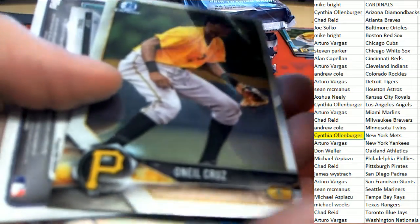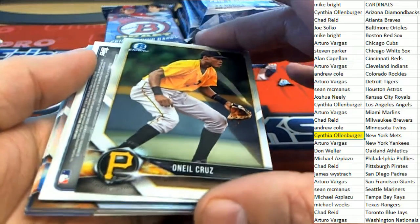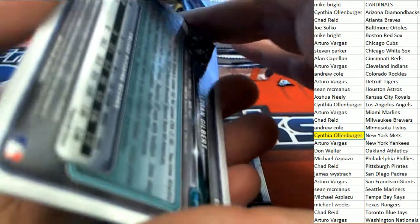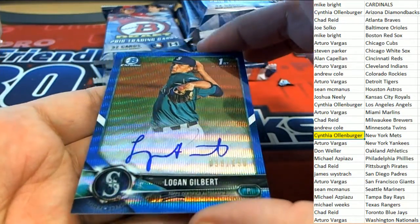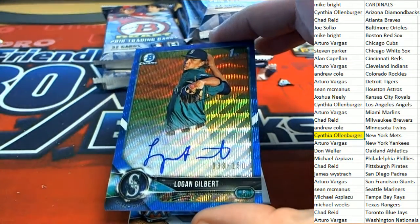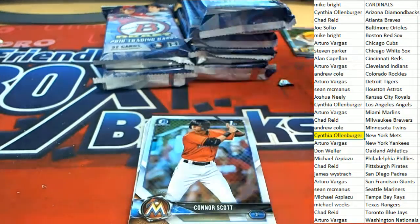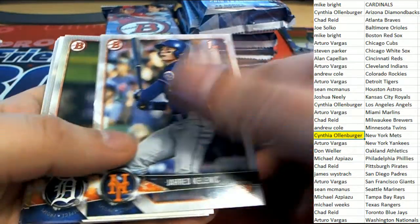What is this autograph - let me get the focus and range here. The next one is a hit - it's Logan Gilbert for the Mariners. Oh, blue wave number 2 out of 150! I knew something good was coming up. That's pretty good - nice Logan Gilbert for Seattle. That's Sean - way to go Sean, nice hit!